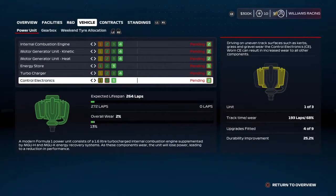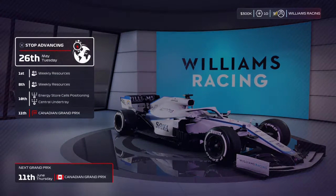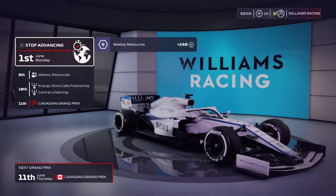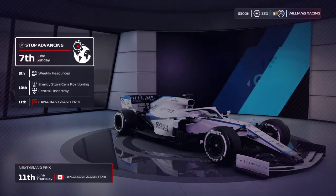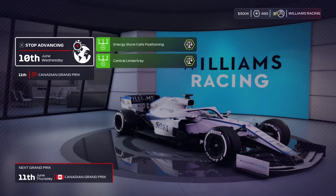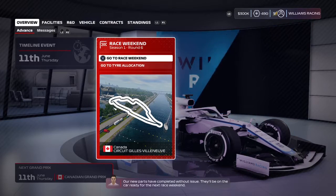Our best result so far this season is 12th place, which we've achieved on 3 occasions. And I generally tend to go quite well around Canada. So we're fast forwarding the time, bringing in some resource points up to 250. And will our upgrades come in? They do. Excellent. Our new parts have been completed without issue — they'll be on the car ready for next race. Splendid.